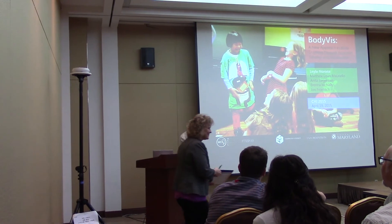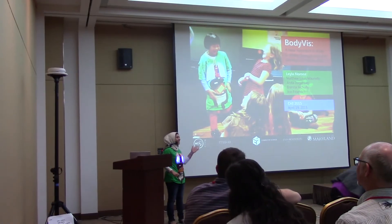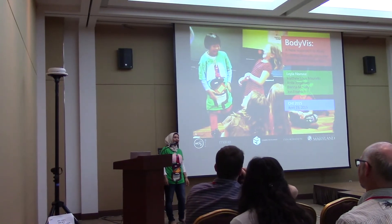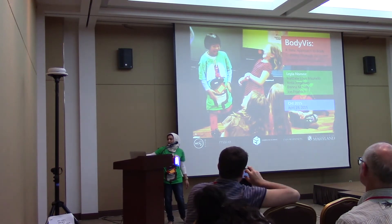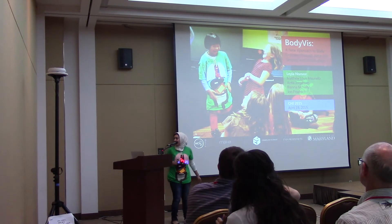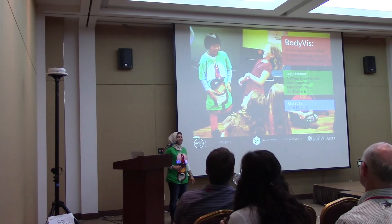My name is Laila Naroos. I'm from the University of Maryland, and today I'm going to be talking about BodyViz, our new approach to body learning through wearable sensing and visualization.